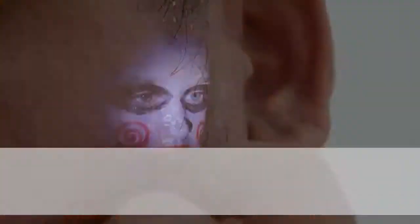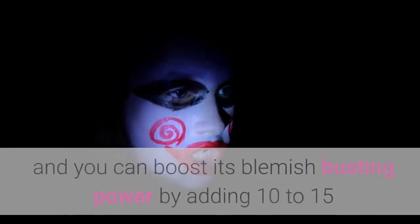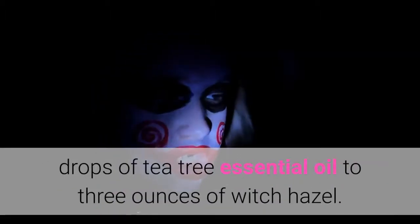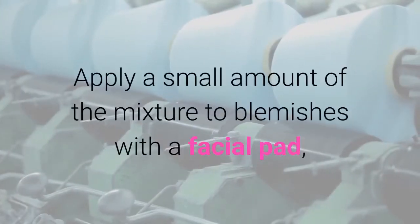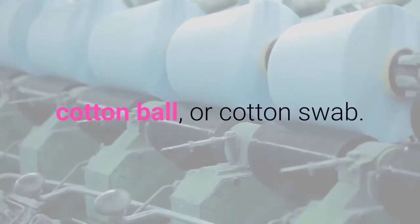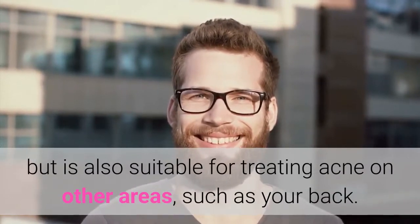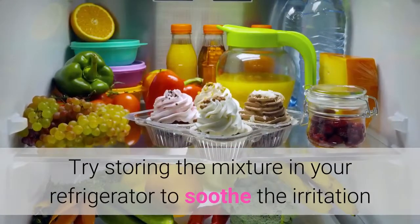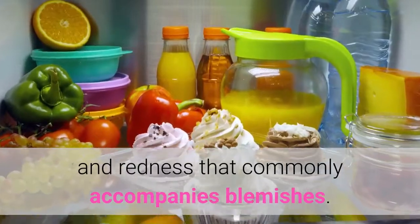Naturally Clear Skin. Witch Hazel is a safer alternative to commercial acne treatments, and you can boost its blemish-busting power by adding 10 to 15 drops of tea tree essential oil to 3 ounces of Witch Hazel. Apply a small amount of the mixture to blemishes with a facial pad, cotton ball, or cotton swab. This mixture is safe to use on your face, but is also suitable for treating acne on other areas, such as your back. Try storing the mixture in your refrigerator to soothe the irritation and redness that commonly accompanies blemishes.